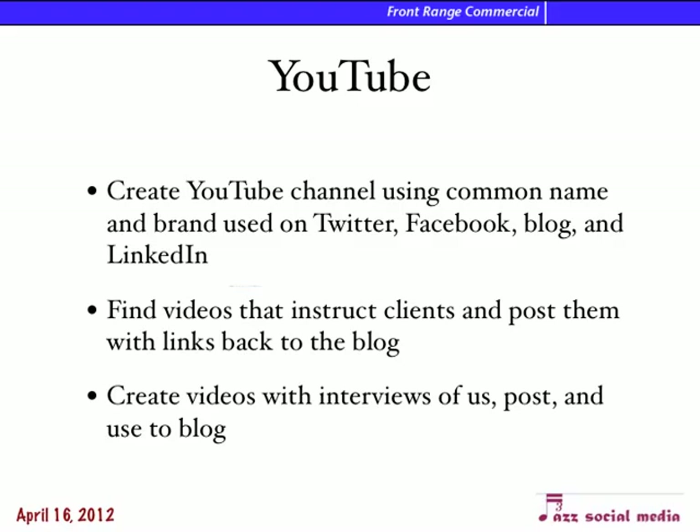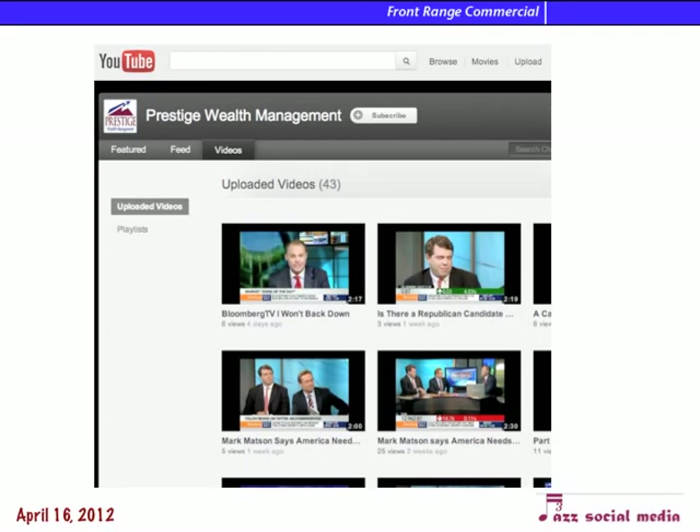YouTube — Google loves YouTube. It's a great channel. People spend 80% of their time online watching videos, so we need to have a YouTube channel and use those videos for our blog as well. We can find videos online, take things from newscasts, make our own videos — things like how to clean out a garbage disposal or wash your windows, for people doing property maintenance. We can then post those videos on Twitter, Facebook, and our blog to get the most from whatever we have.